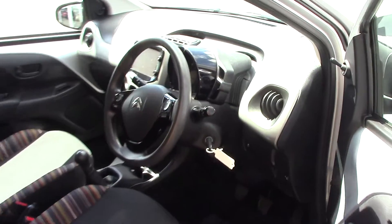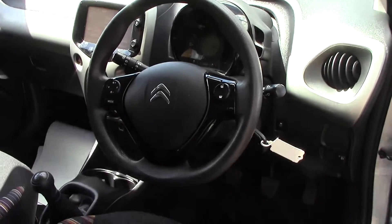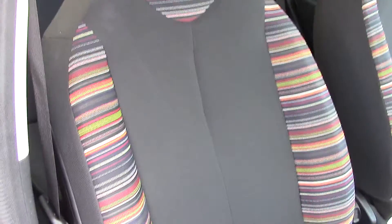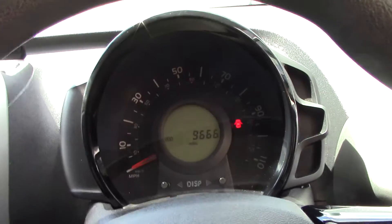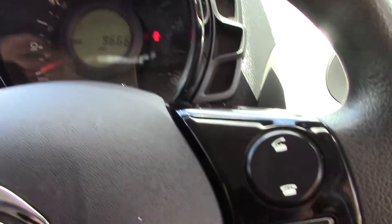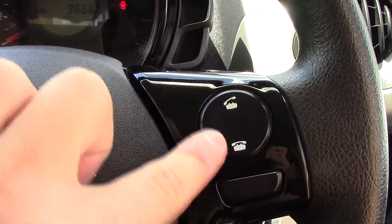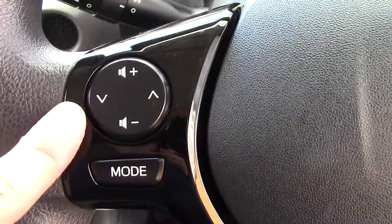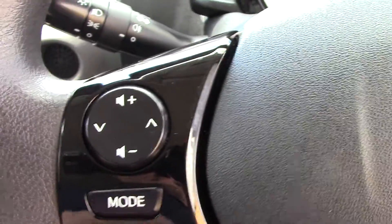As we make our way towards the inside of the vehicle and get a look at all the various instruments, as well as this grey and strike pattern cloth interior. Inside we've got the instrument cluster and trip computer. On the steering wheel we've got two controls for the Bluetooth, and on this side we've got the volume of the radio as well as the different modes.